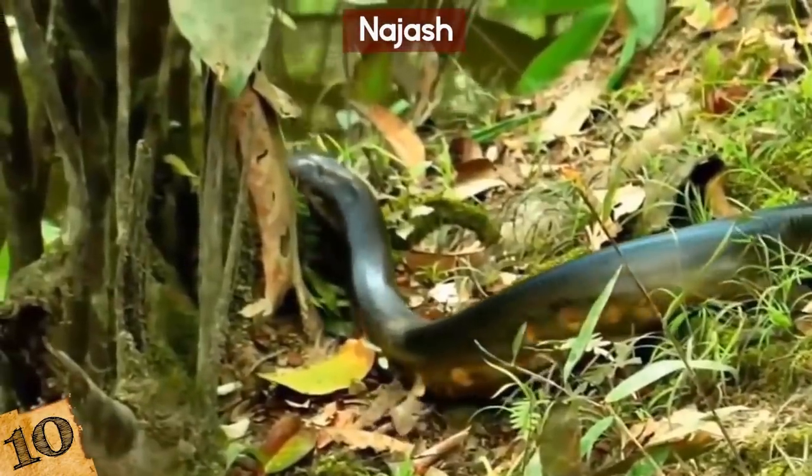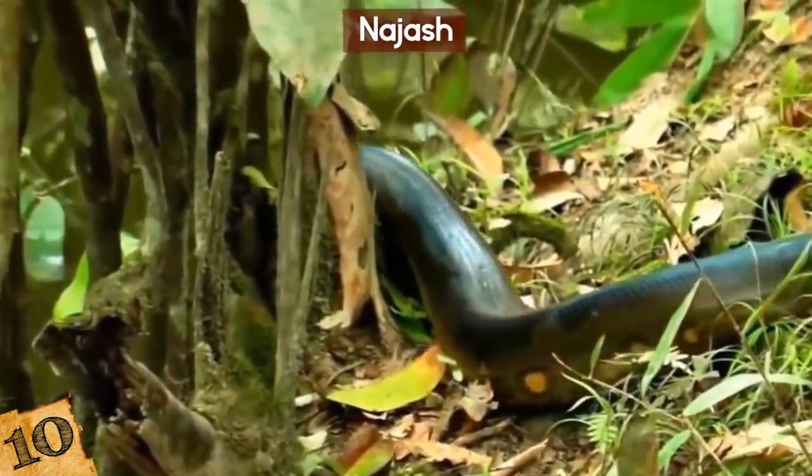Imagine if we had snakes like anacondas with legs still walking around. That would be super bizarre, right?